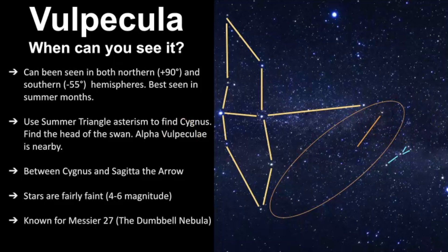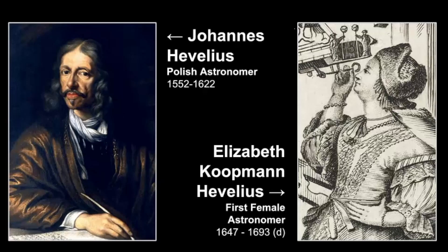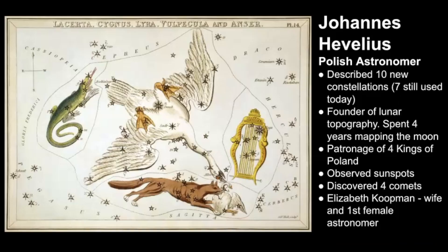Before we get some practice finding Volpecula in the sky, let's touch quickly on its origin. It is a modern-day constellation named by Johan Hevelius, a Polish astronomer who also worked closely with his wife, Elizabeth Koopman Hevelius. She's considered to be the first female astronomer, and she really helped him catalog many things in the sky, including ten new constellations, seven of which are used today. He's considered to be the founder of lunar topography and spent over four years mapping the moon. He was patronage of four kings of Poland, observed sunspots, and discovered comets.